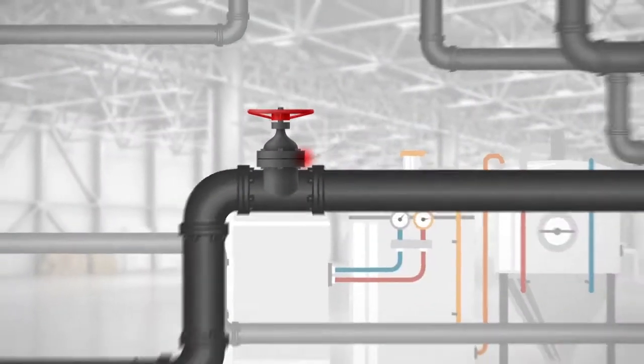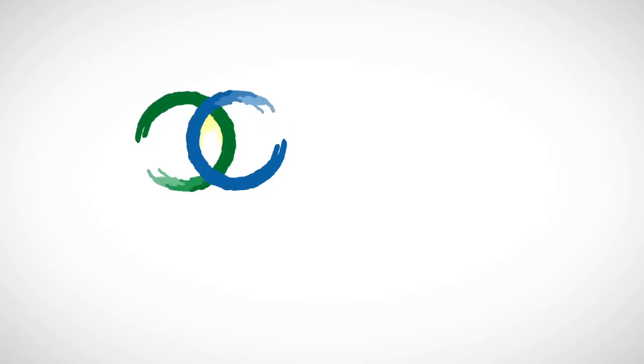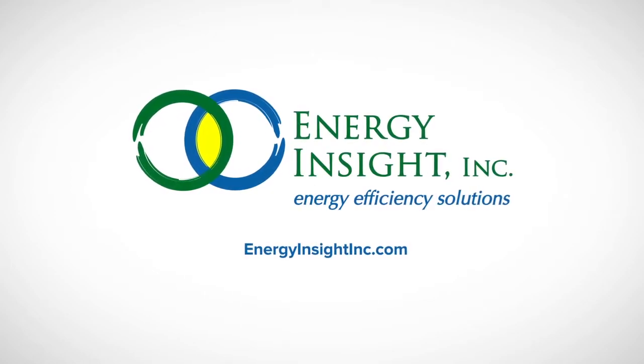Take control of your compressed air system and your energy costs. Contact Energy Insight to learn more today.